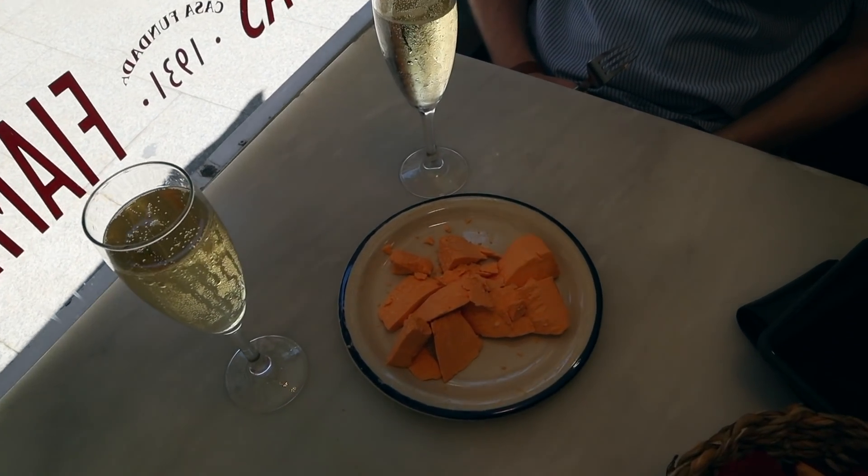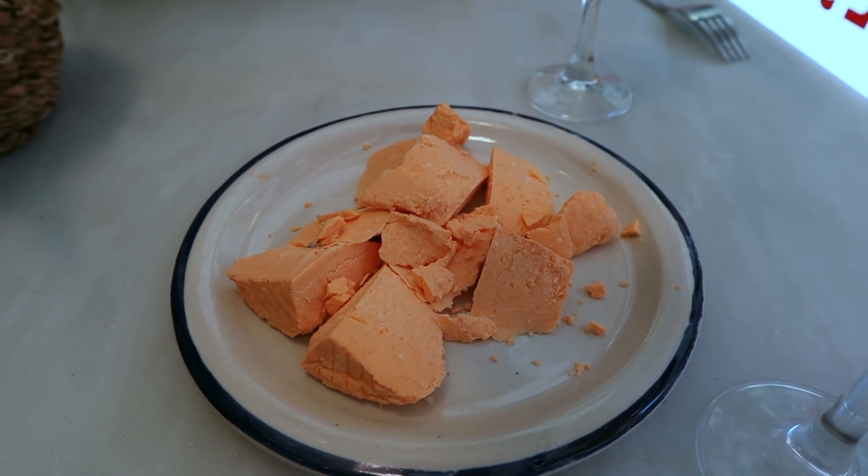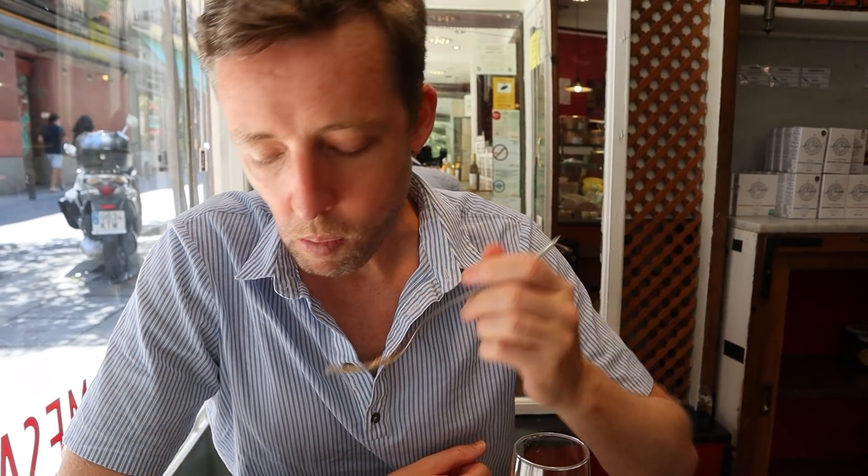This cheese we got is from Asturias and it's called 'afuega el pitu' — which means strangle the chicken or choke the chicken. It gets really dry in your throat but it's really yummy. It's creamy but quite dry once you swallow it, so you need some cava to wash it down. What's interesting is it's got a little spiciness to it — they have a blanco and a rojo version. I just had a bite and thought it was a little spicy, which means I'm going native and becoming Spanish, because apparently it's not spicy at all.